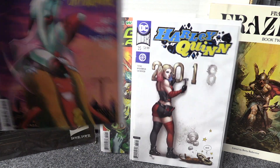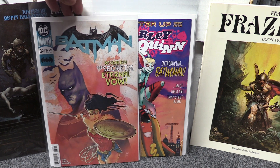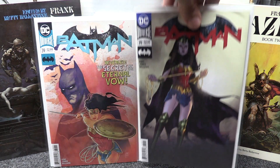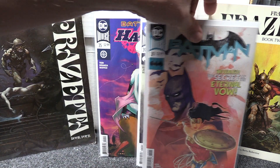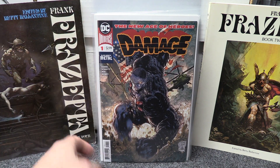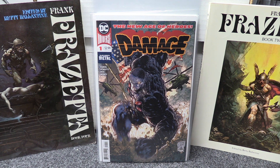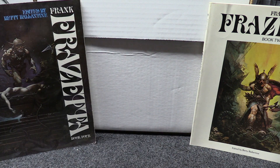New Batman was out this week of course — had to grab those. Batman 39, got the regular cover and the variant cover. Both covers are pretty good but I really like that variant, it's a really nice-looking cover. DC also has a bunch of new story titles coming out and this first one is Damage, so Damage number one was out today. I grabbed a copy — I think it's kind of DC's version of the Hulk, very similar type of thing, but we'll see how it goes, looks not too bad.